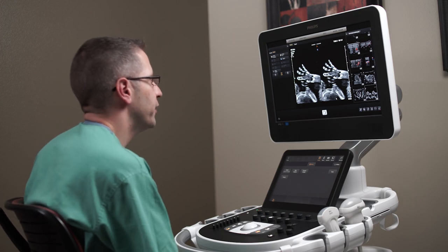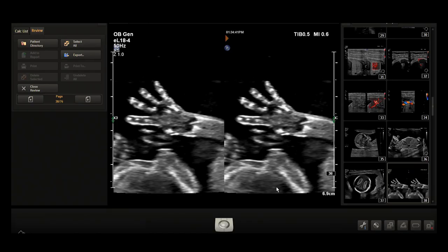Another area where the EO18.4 demonstrates strong prowess is evaluating digits. You can see the hands of the fetus here clearly representing five fingers. You can actually count the metacarpals present within the digits — things that we would not ever attempt to do with any other kind of transducer. We could potentially count fingers, but this is really remarkable imaging.